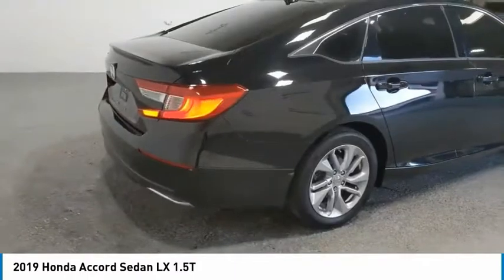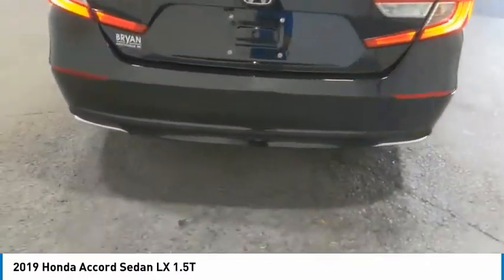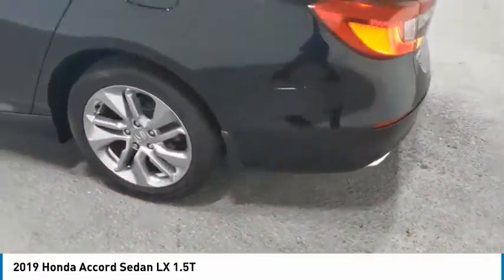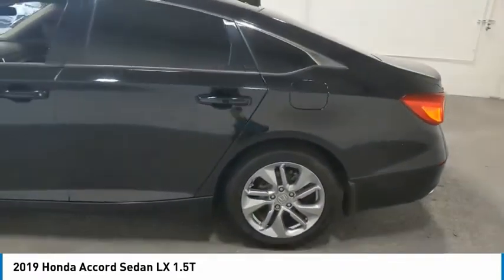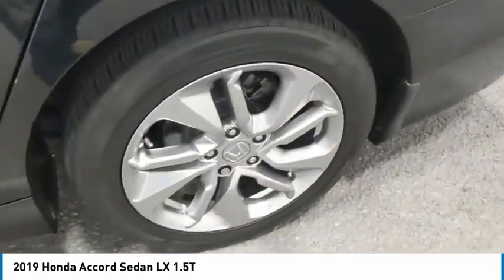Aluminum wheels, traction control, daytime running lights, remote keyless entry, FWD, headlights auto off, mirror memory, backup camera, push button start, security system. Your new ride is just a phone call away.